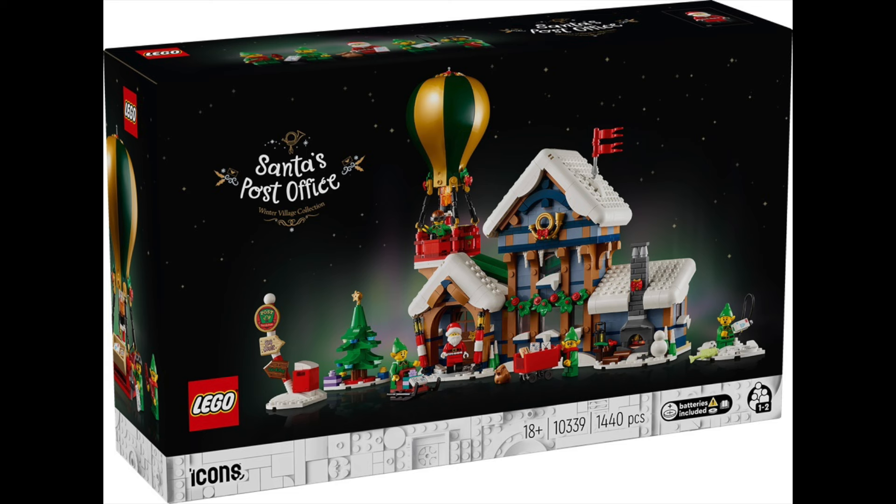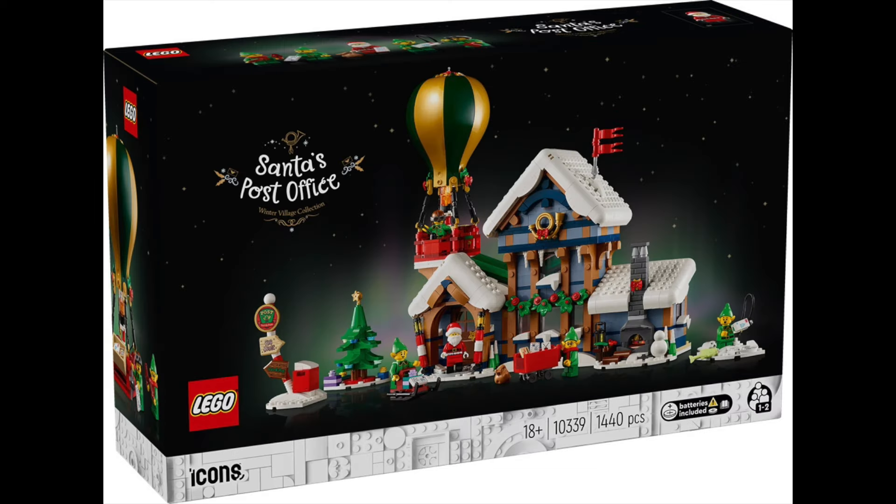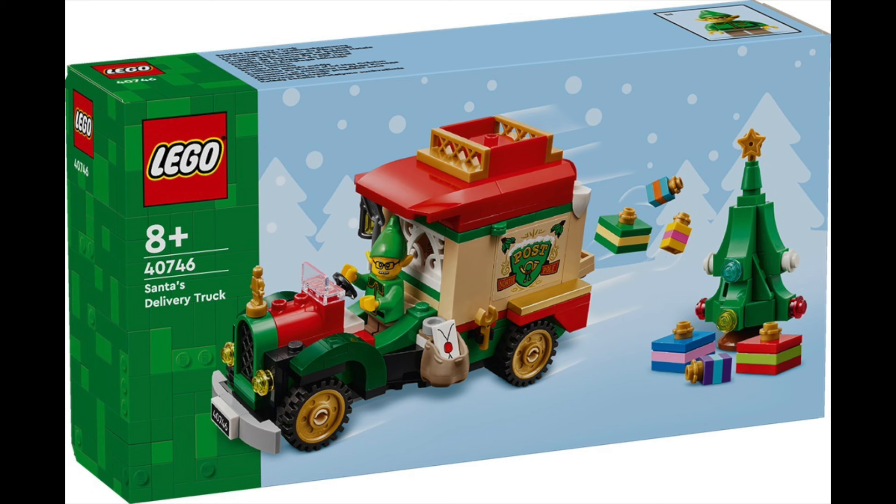It is officially Christmas time! LEGO Winter Village Collection Santa's Post Office, set number 10339, has been officially announced on September 24th. You're seeing this video on September 25th, but it is releasing in just a couple of days on October 1st, along with another set I'm very excited about.